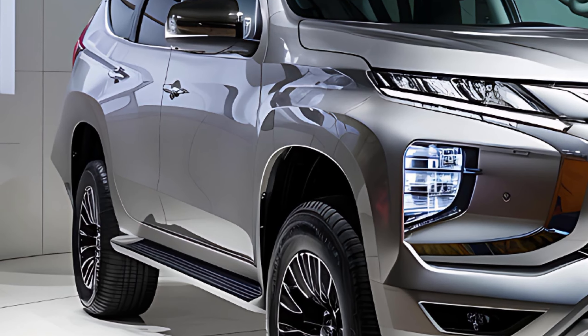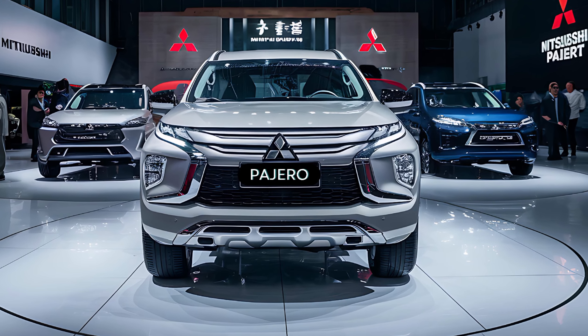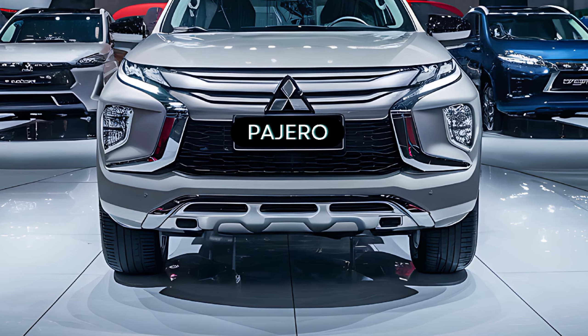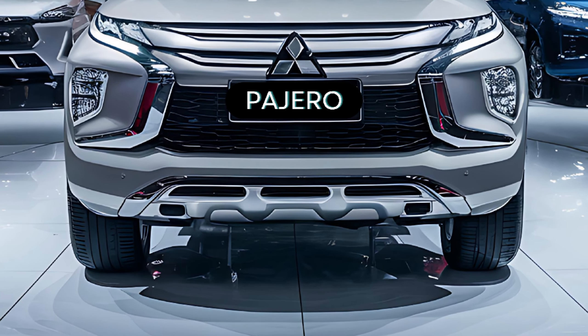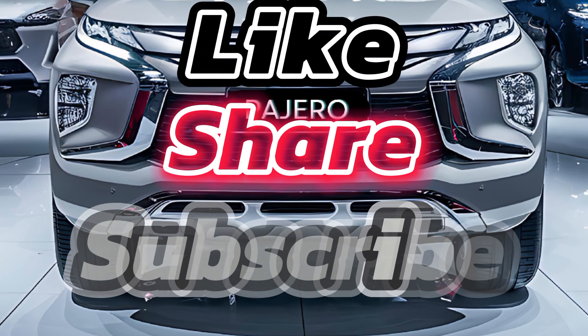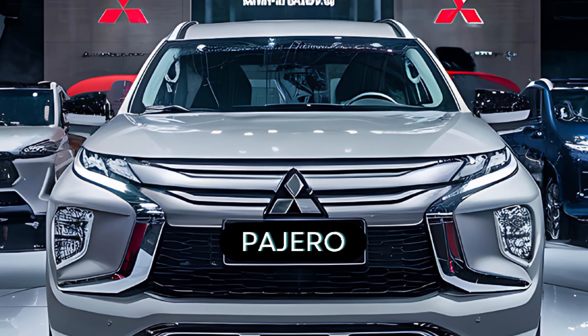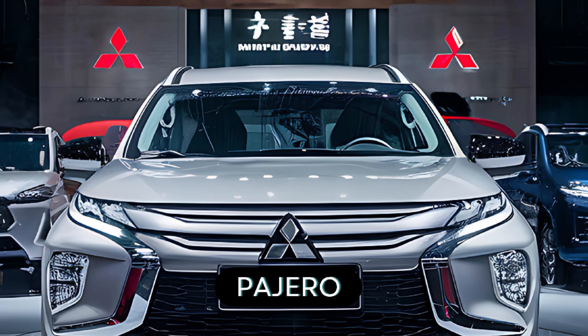Thank you for joining us for today's review of the new 2025 Mitsubishi Pajero Sport. This SUV boasts a rugged design, premium interior, and impressive performance, making it a top choice for any off-road enthusiast. We appreciate your viewership and encourage you to like and subscribe for more car reviews and automotive content.